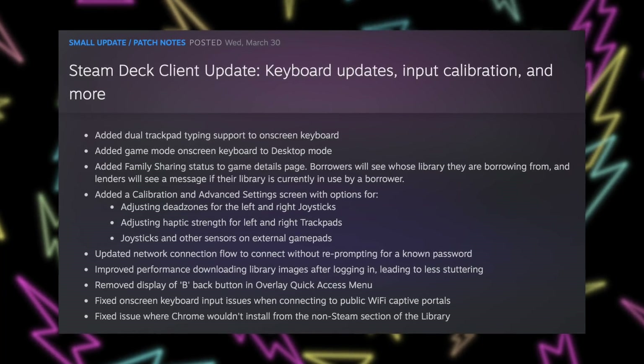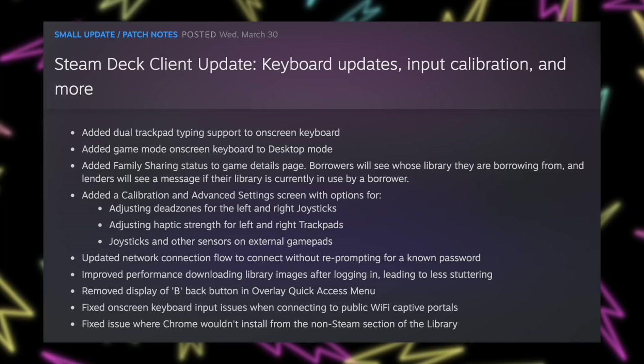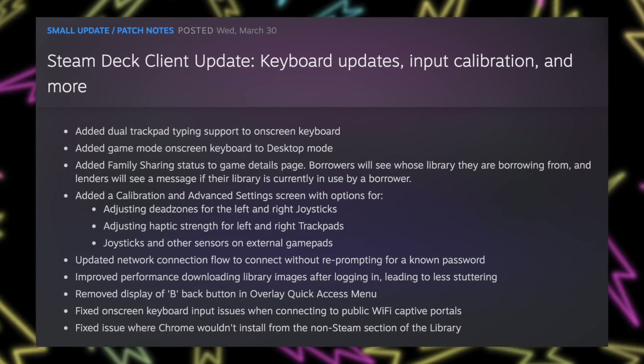Let's start out with the stable version of the Steam Deck software update. There are a ton of new features that Valve added and also a ton of fixes included as well. The first thing they added that a lot of people are going to like is dual trackpad typing on the on-screen game keyboard, so now when you have the keyboard up on screen you can use both trackpads to cover each side of the keyboard.